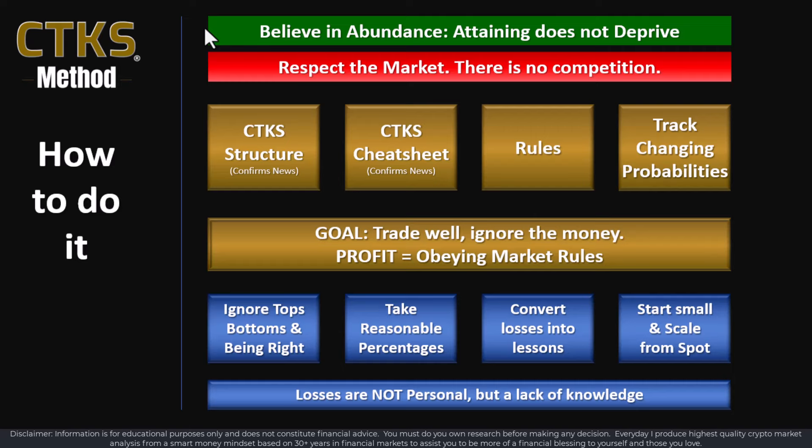Truly effective trading is always about learning. One thing that you must learn — and this is absolutely critical — ignore tops and bottoms and being right. A lot of people want to sell the top and buy the bottom and can't stand the concept that they could be wrong about price action. All of those three things will decimate your trading account. Just don't subscribe to any of it.